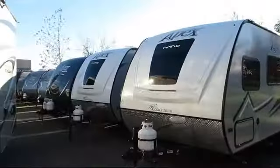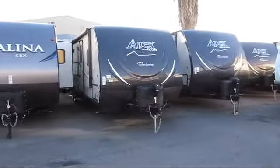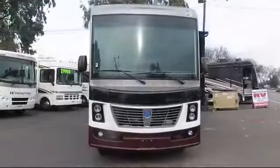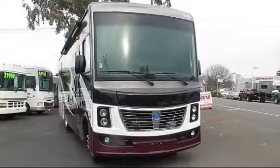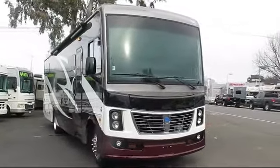Welcome to American River RV, and here's another look at one of our great RVs. This beautiful motorhome comes equipped with a 3 burner cooktop, mirrored wardrobe doors, and a bunk above the cab area.